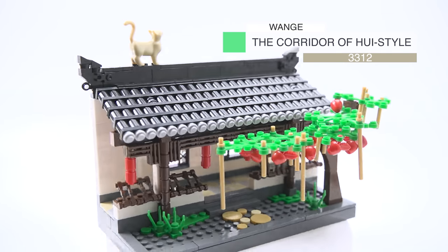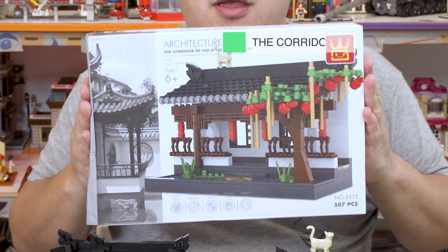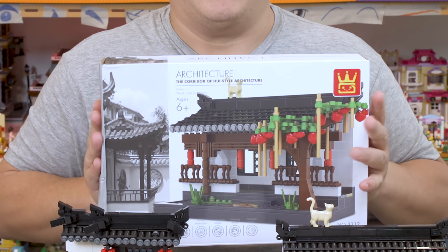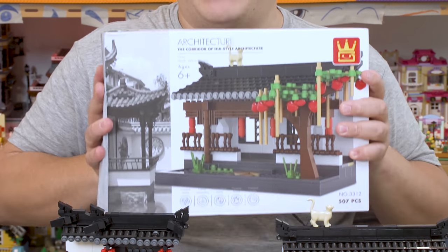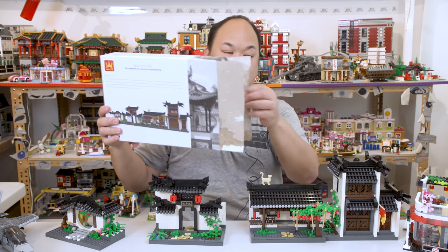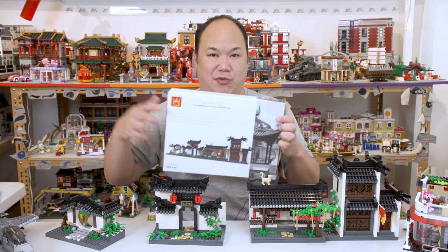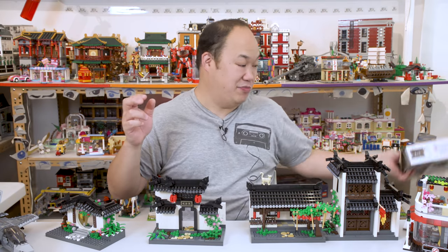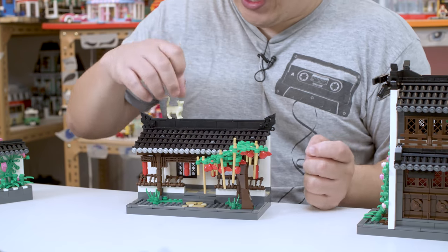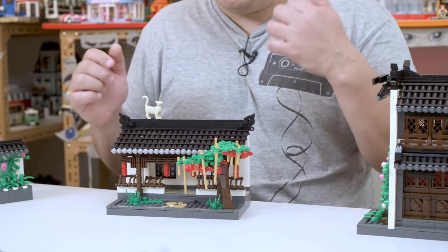Now we come to the next one — The Corridor of Hoi Style Architecture, number 3312, 507 pieces. Here is the box. The best part about this one is it has a little kitty cat on the rooftop. You want that cat. You can face him the other way if you want to — just hanging out and chilling.